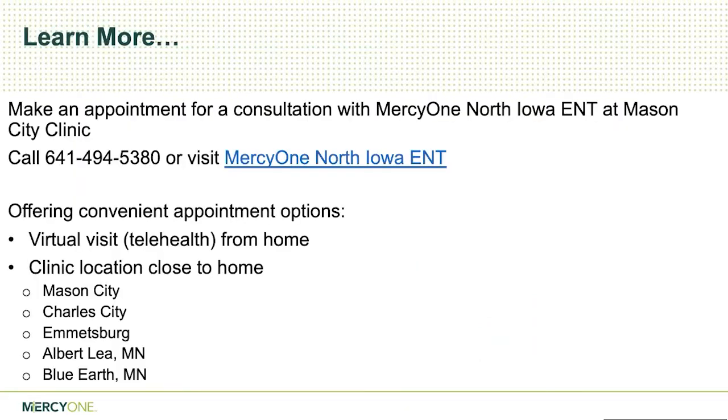That's pretty much all I have for the information part of this. If you're interested, you can make a consultation with us as a self-referral — you don't need to be sent by any physician. You can call our office or schedule on our website. We also have outreach clinics so we can see people in their communities closer to their homes. Hopefully you've learned something about the hypoglossal nerve stimulator implant and upper airway stimulation therapy. I'd like to open it up to questions now.